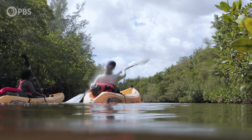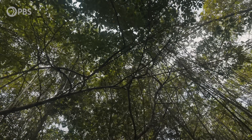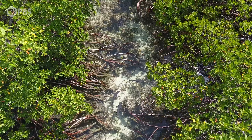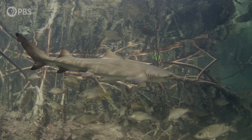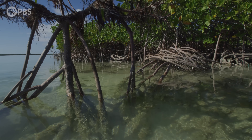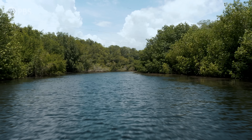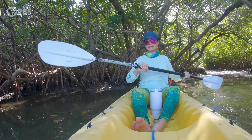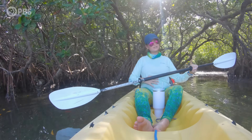Mangrove forests are important shoreline habitats. They're made up of different species of mangrove trees which have roots that lead into the water. These roots are often used as hiding places for small juvenile fish and sharks. The trees also serve as a barrier against storms and help prevent erosion. This spot's really cool — it's really neat to be checking out a potential baby shark nursery with my own little baby shark in my belly.